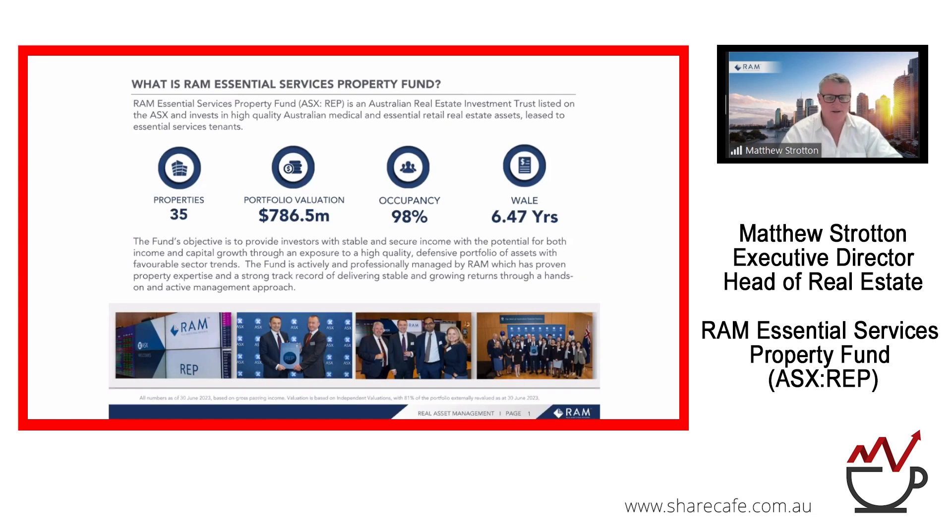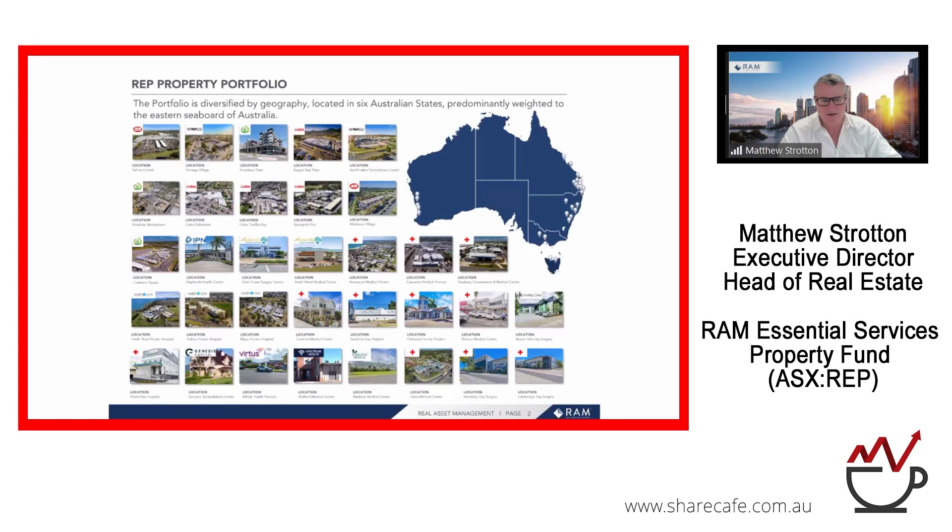Moving to the next slide, this gives a high-level snapshot of the asset profile within the vehicle. There is a concentration on the east coast. We do have a small but not unreasonable exposure to WA and a small number of assets elsewhere. The portfolio comprises about 50/50 in terms of income exposure between the healthcare or medical asset class and the essential services retail asset class.